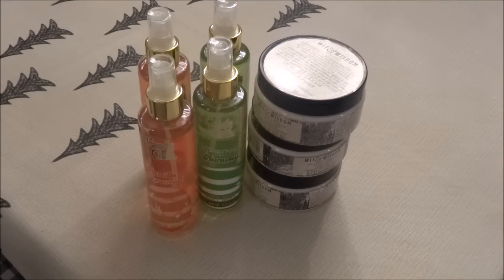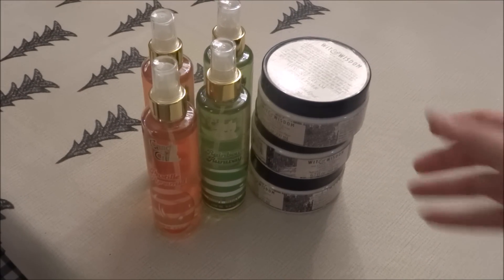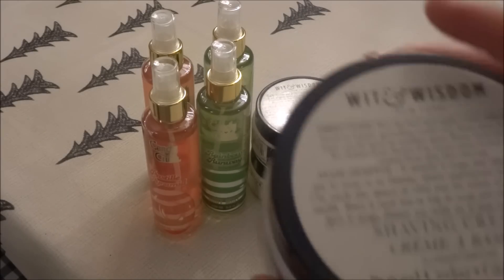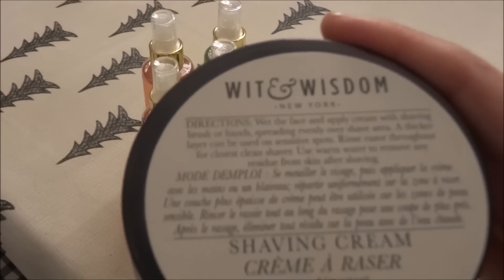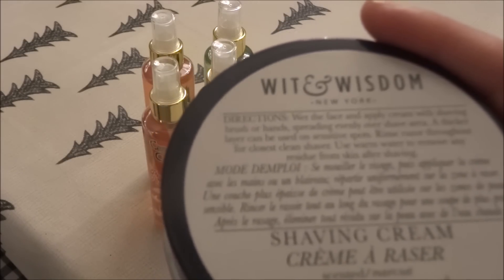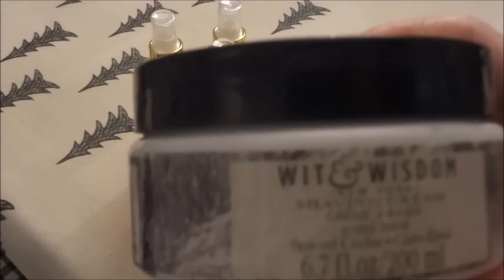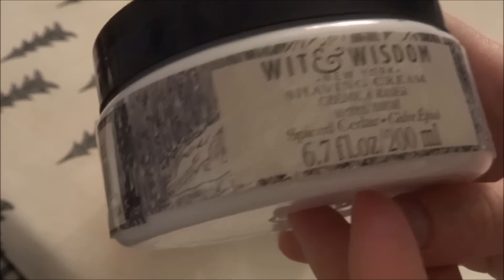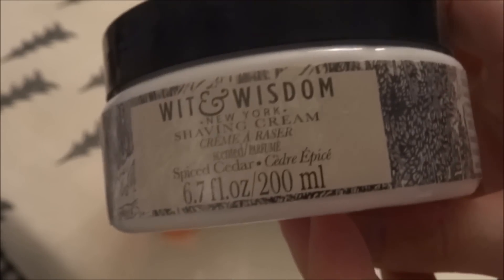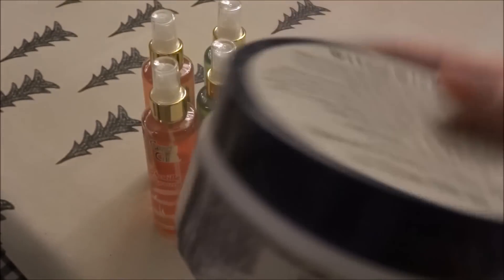These next items I was so happy to come across. The first is a shaving cream by Wit and Wisdom New York, and the scent is Spice Cedar. There is 6.7 fluid ounces — 200 mils — in here. I had read some reviews on this and apparently it is a really nice shaving cream, so I was really happy to come across these.